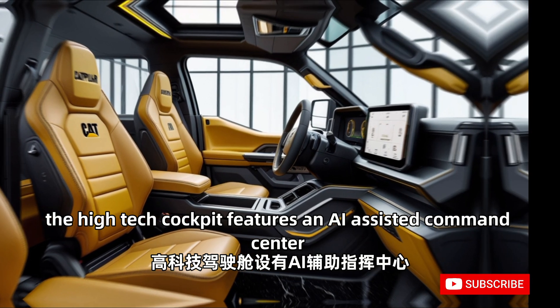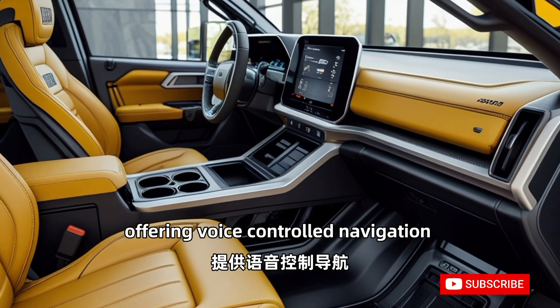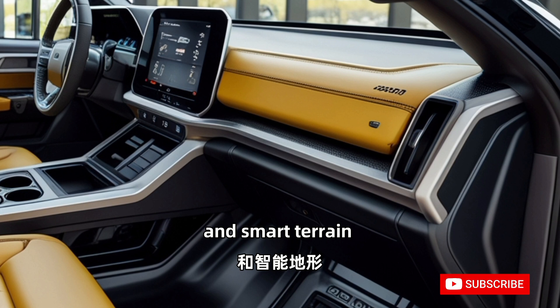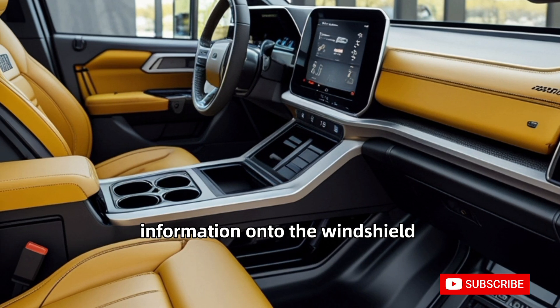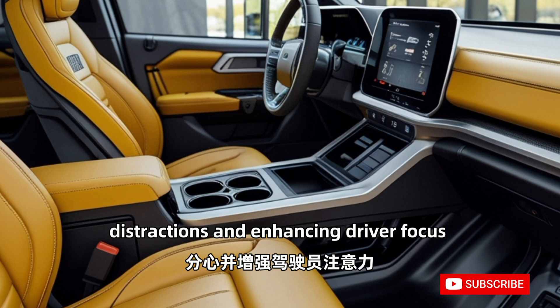Inside, the high-tech cockpit features an AI-assisted command center, offering voice-controlled navigation, real-time diagnostics, and smart terrain analysis. The heads-up display projects crucial information onto the windshield, reducing distractions and enhancing driver focus.